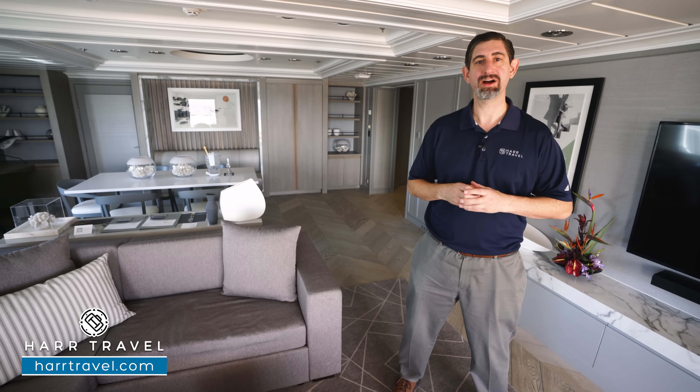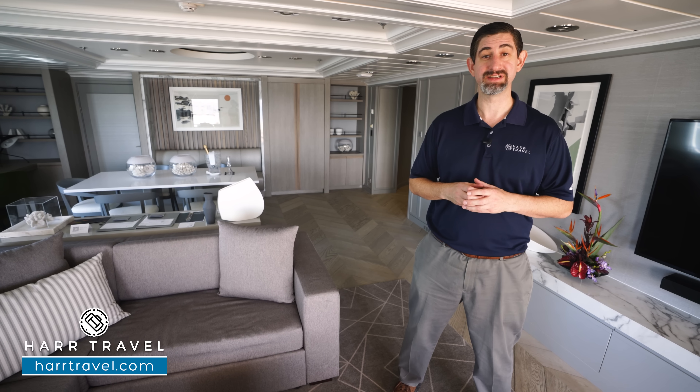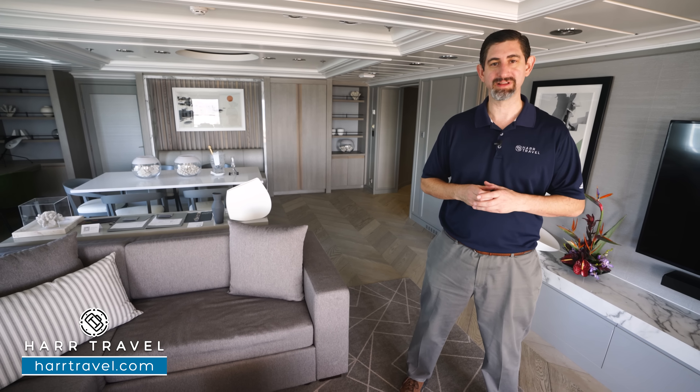Greetings, everyone. This is Danny from Hartravel.com, your Celebrity Cruises experts, and today I'm on board the beautiful Celebrity Summit.